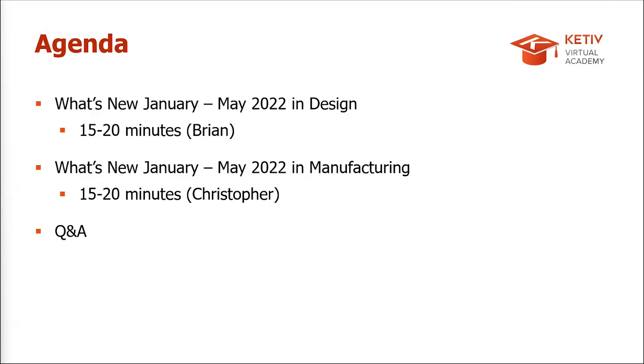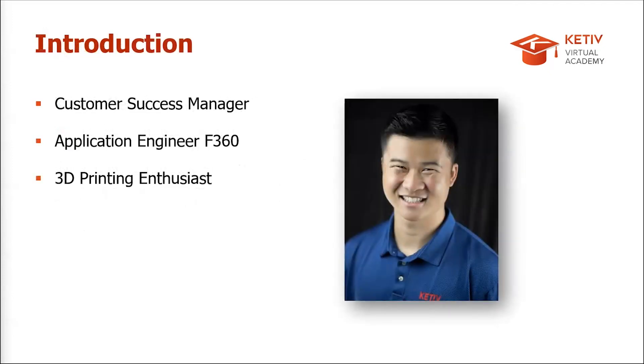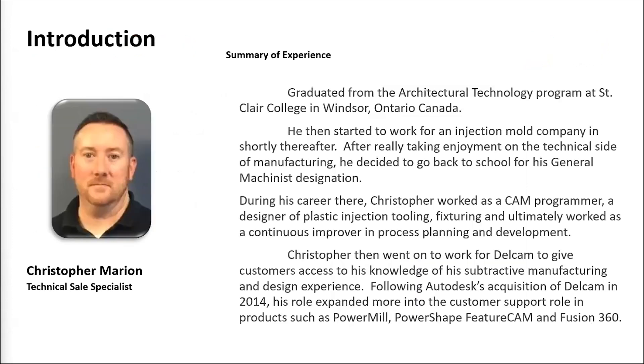I've been at Cateve for close to six years. I'm a Customer Success Manager helping with the adoption of tools and services we provide our customers. I was hired previously as an application engineer for Fusion 360. Fun fact: I have about five 3D printers at home, two of which I still use.